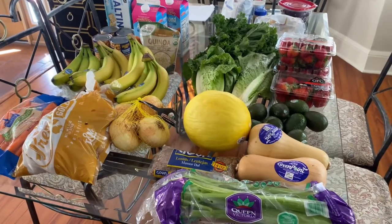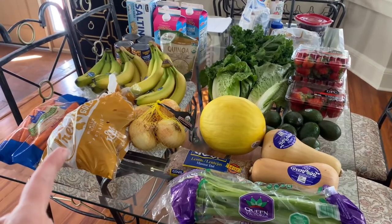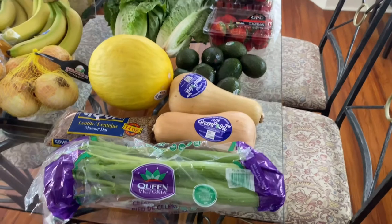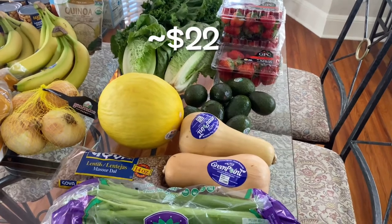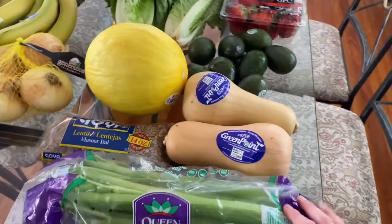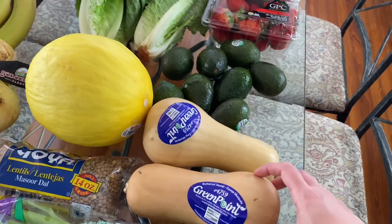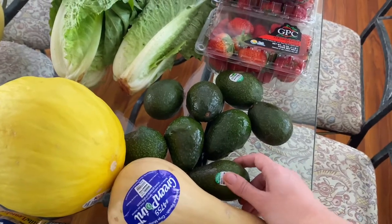Here is the final haul for this week. Everything on this side I got at our local market and everything on this side is from Aldi's. My husband was with me when we went to the market and he checked out and cannot find the receipts, so when I get that I will be able to tell you exactly how much I spent there. I do remember: this celery was 99 cents, these lentils were $1.79, the butternut squash was on sale for 59 cents a pound, this is a honeydew melon and it was $1.99, and avocados were on sale for a quarter each.